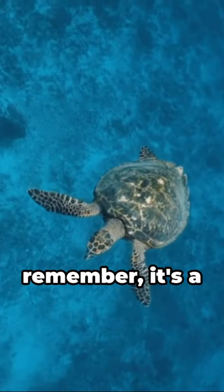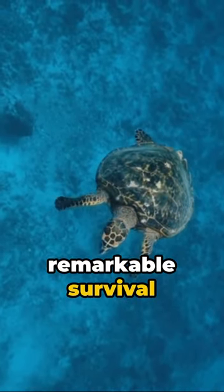So next time you see a turtle crying, remember, it's a remarkable survival feature.